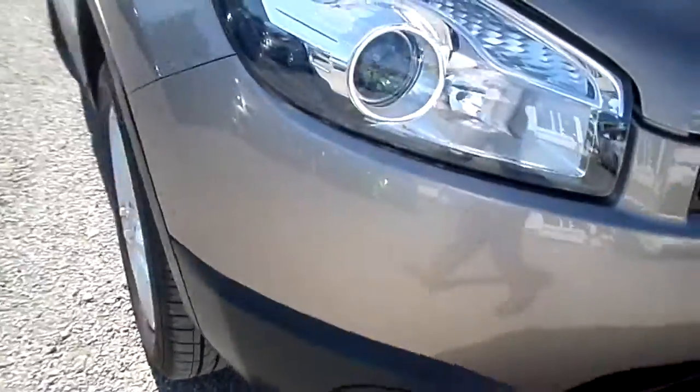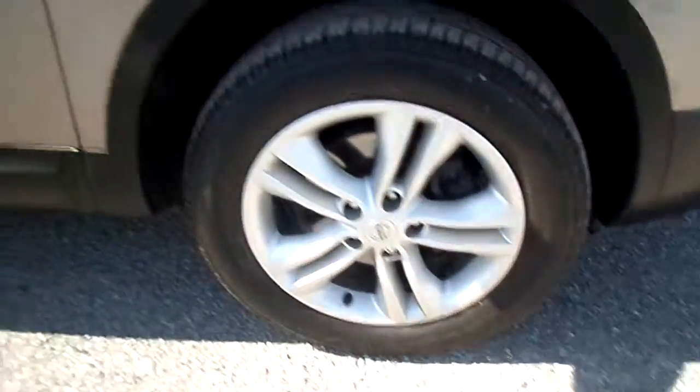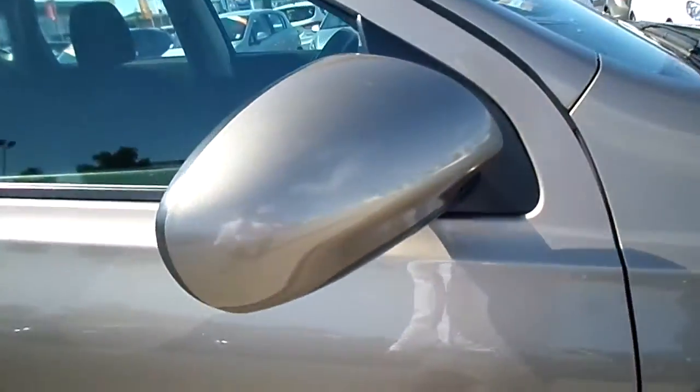Silvery metallic paint with front fog lights. We have alloy wheels and colour-coded wing mirrors.